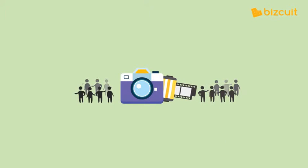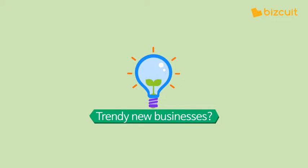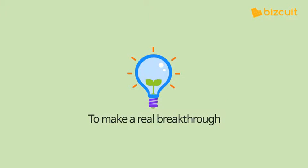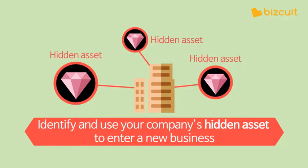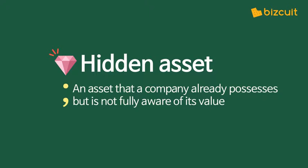When customers ignore your products, you may be eyeing the trendy new businesses that are popping up. That could be wrong, however. To make a real breakthrough, you have to find your company's hidden asset and use it to enter a new business sector. Here, a hidden asset means an asset that a company already possesses but is not fully aware of its value.